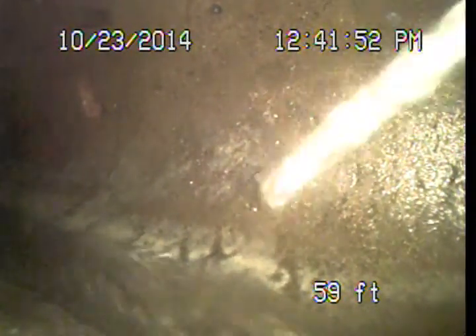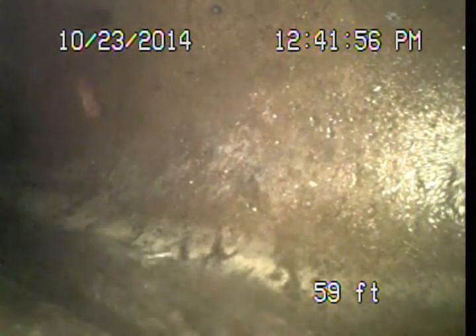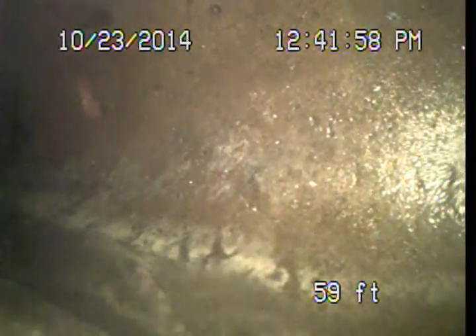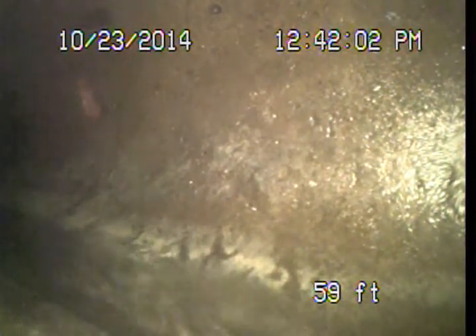Good afternoon. This is Mark Harrison with Sewer Line Check Professionals. I am here at 3479 Amethyst Street in the El Sereno area, in the process of performing a video examination of the main sewer line for Zoe Dolan.